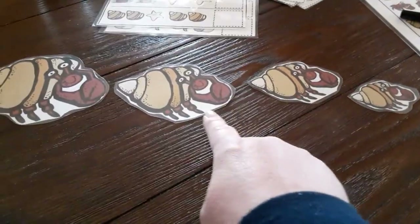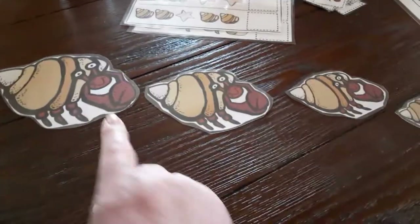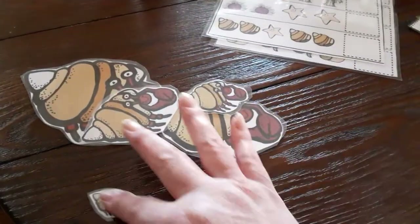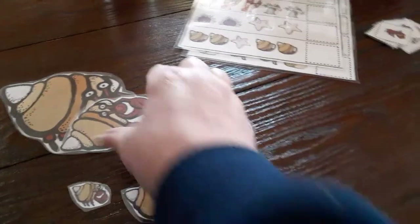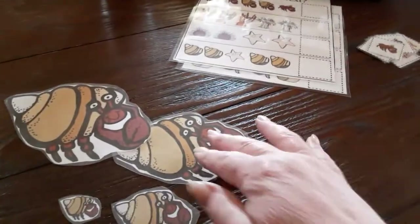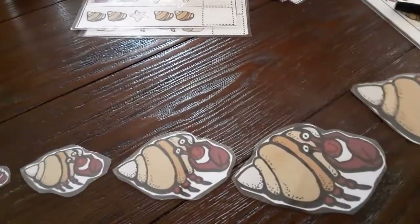We can also mix it up and try it the other way, and start with small. So there's the smallest one, and there's the next one, and here is the next size, and the next size, and the great big one!